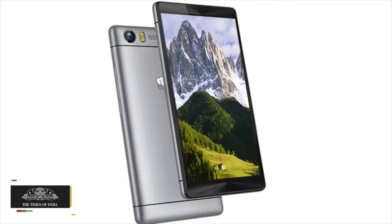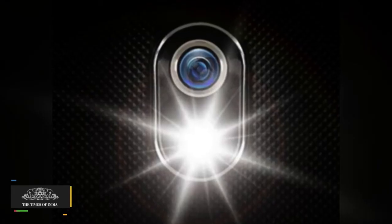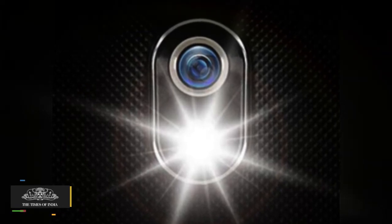Canvas Fire 4G Plus has an 8 MP camera with dual LED flash on the back and a 5 MP camera in front.